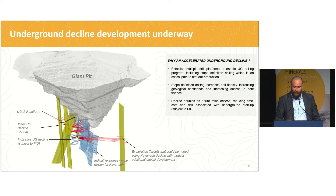The decline into Kavanagh is underway — the orange area shown there is the decline going into place. The intent initially is to establish a number of drilling platforms from which we can undertake stope definition drilling and bring that off the critical path. Stope definition drilling, shown in red, is a higher degree of confidence than what we do for mineral resource estimation — it's really getting to engineering-level confidence. Doing this work early enables us to bring it off the critical path, which brings forward copper production. And having a 500-odd metre decline already in place also couples as future mine access.